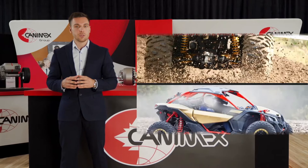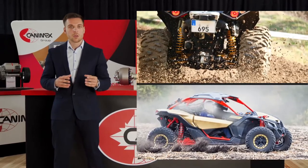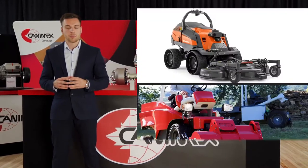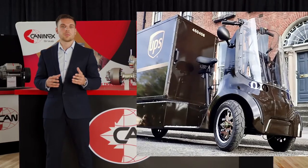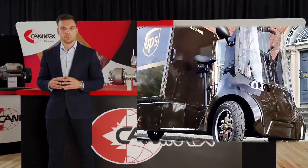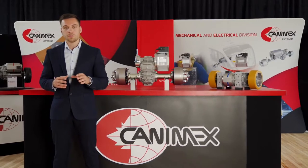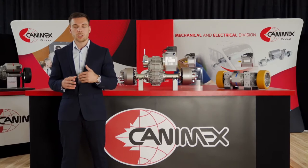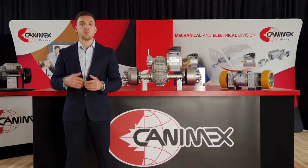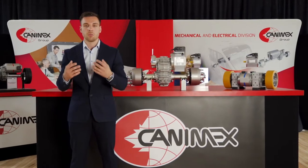We also serve utility and fun utility vehicles, the landscaping market with ride-on and autonomous mowers, and finally, last-mile delivery applications. As you might already know, electrifying a vehicle can be a struggle even if you are a well-established manufacturer or a new player on the market trying to break through innovation.